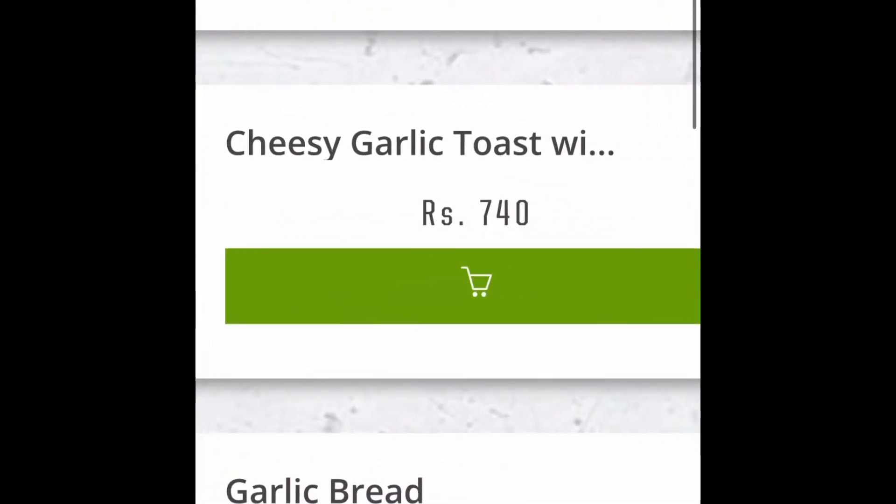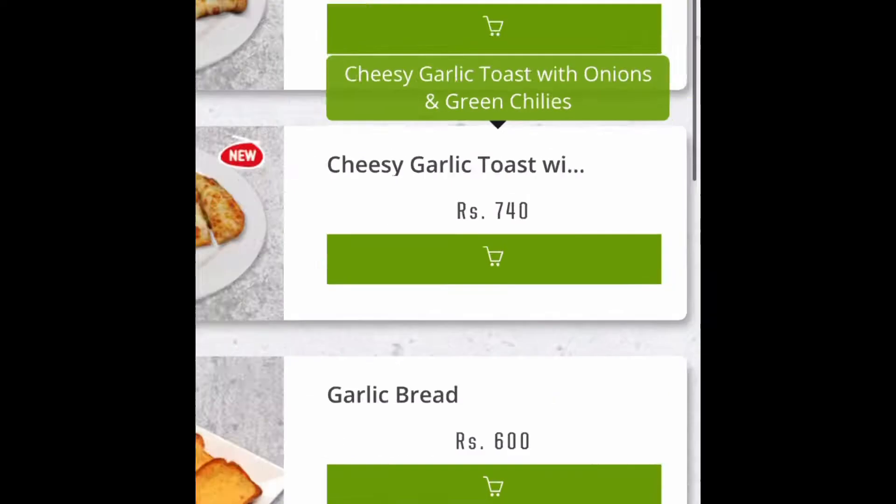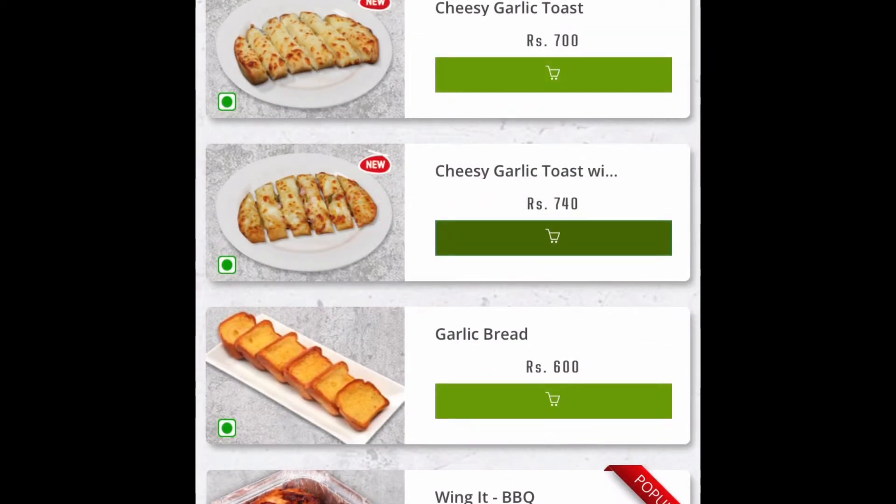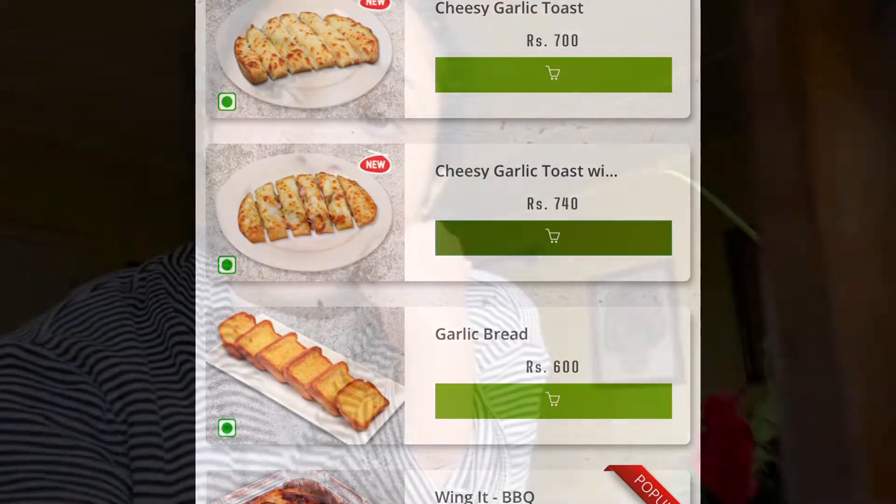When choosing the cheesy garlic toast there are two options: one is cheesy garlic toast with onion, and the other is just cheesy garlic toast. I chose the cheesy garlic toast with onion because I like to have something with onion.